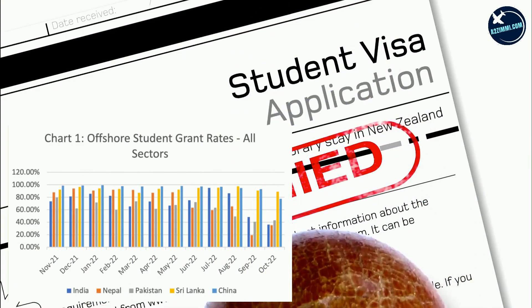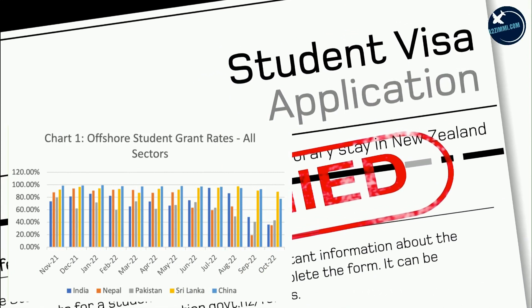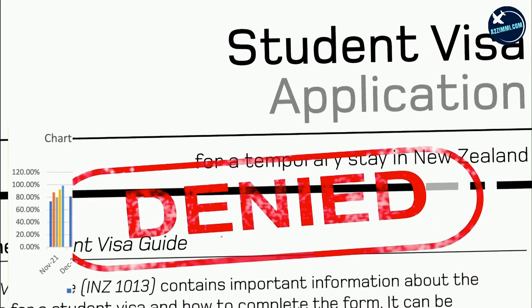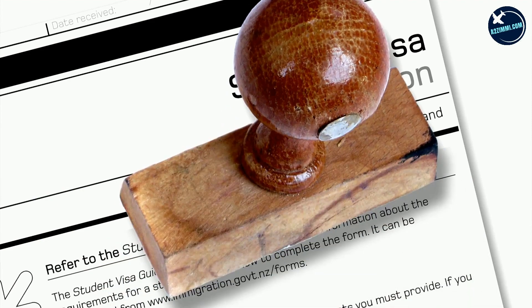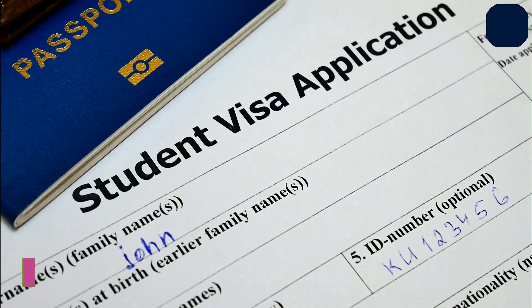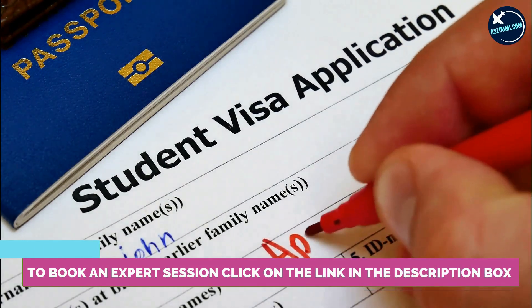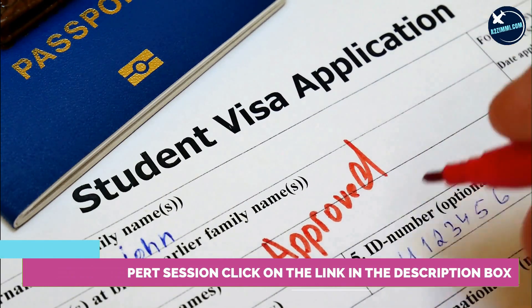The Department of Home Affairs (DHA) has expressed concerns about a substantial level of fraud in the caseload, and has been refusing large numbers of student applicants using the genuine temporary entrant criteria. As a result, visa grant rates have fallen dramatically. Overall offshore student grant rates have fallen from between 85% to 95% in the period November 2021 to August 2022.